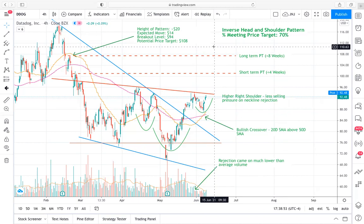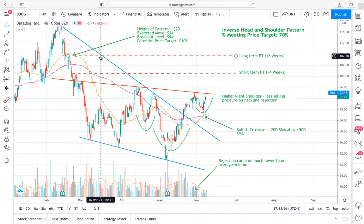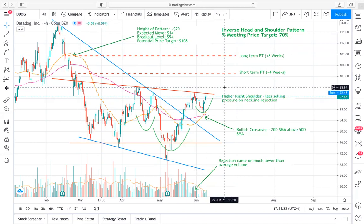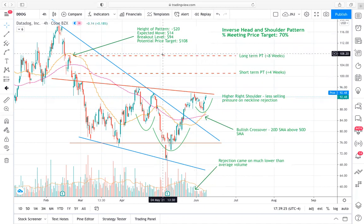That $108 target actually has confluence with a recent peak. The peak came on a dead cat bounce back in late February, where we bounced off the bottom and retraced up to $107 and then continued the downtrend. That's what I'm targeting for the longer-term price target based on this inverse head and shoulders, and also because of the clear pressure that exists at the $107 price level. I definitely don't want to get caught holding through serious selling pressure there. Back in January, there was also some selling pressure and sensitivity in that price range.